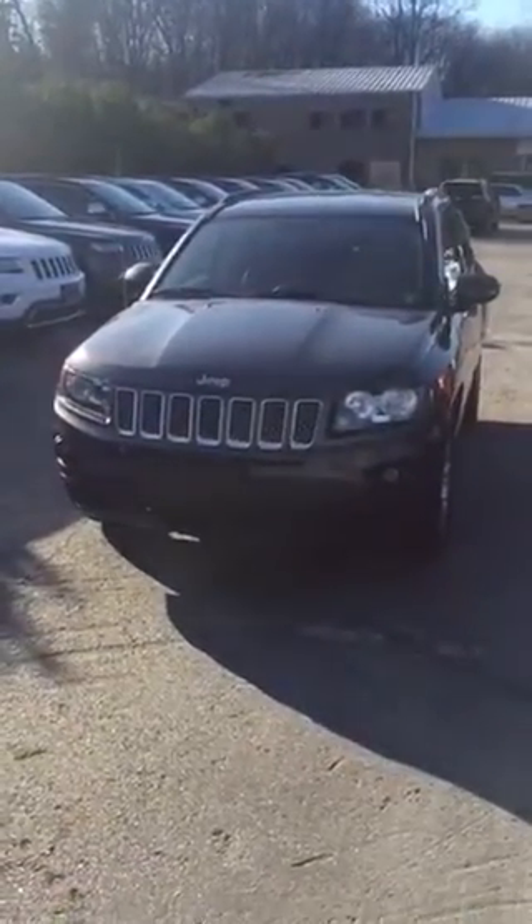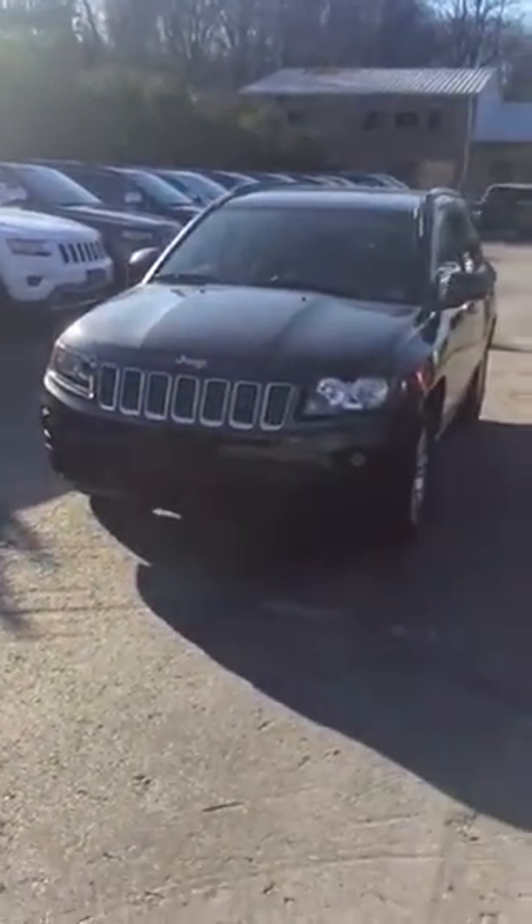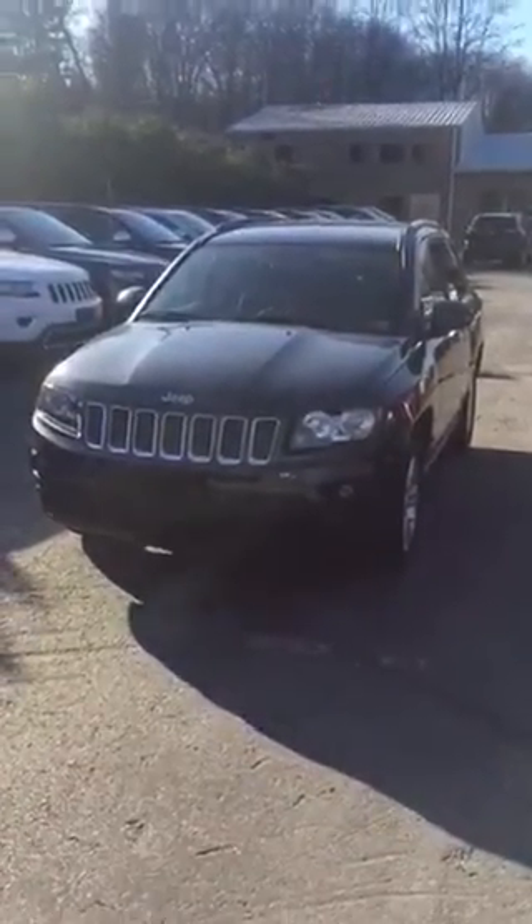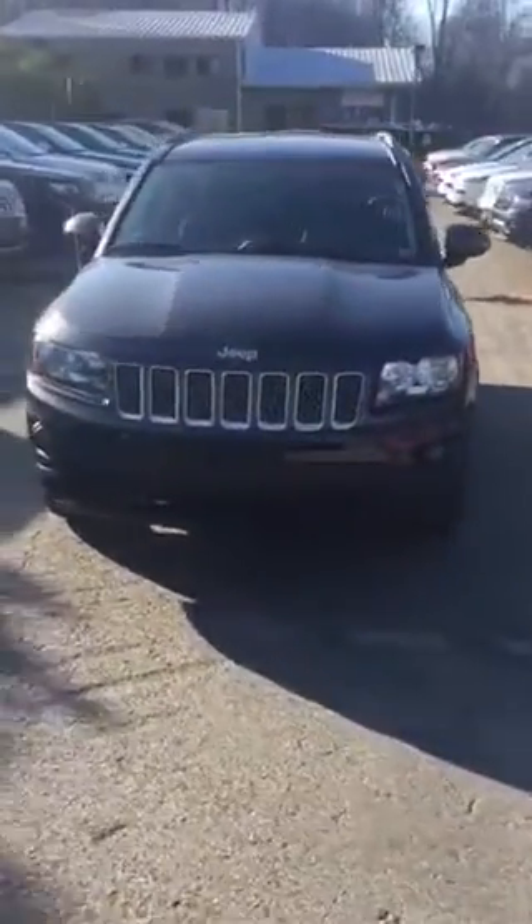How's everyone doing today? This is Josh Alexander down here at Volvo's Chrysler Dodge Jeep. Just wanted to send over a quick video of the 2016 Jeep Compass Latitude. Really nice looking vehicle here.